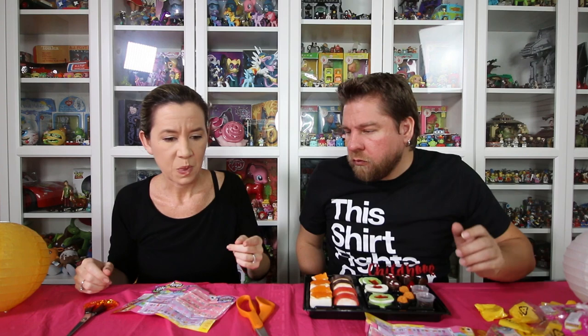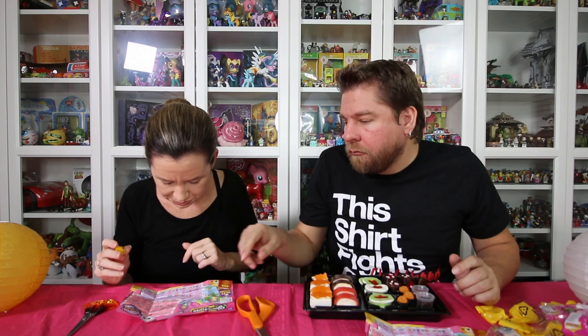We need to pick a favorite. Lucky Fortune Cookie — my favorite! I think I gotta agree, that was the coolest one, and it was like the first one we opened. Sushi is pretty cool too. Oh, the rice bowl is really cute. They're all so cute — it's really hard to choose a favorite, but from the moment I saw that fortune cookie I was like, that one's my favorite. We want to know from you guys which one is your favorite — tell us down in the comments below.